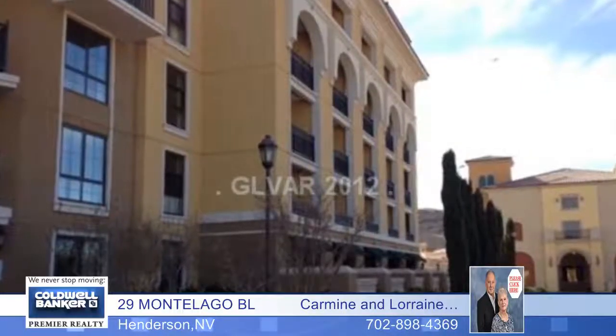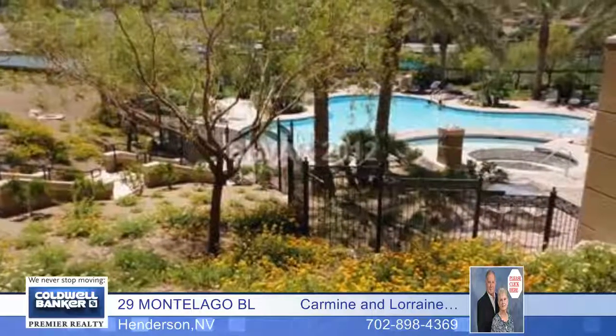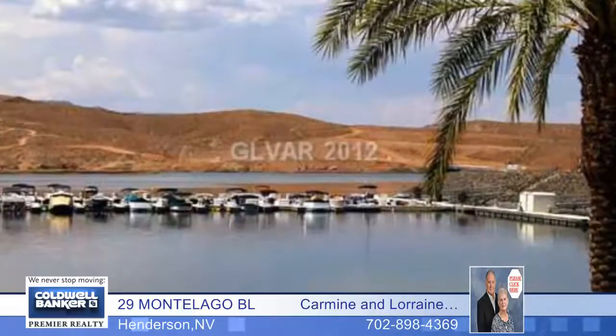Just turn the key and walk in and enjoy this fully furnished resort-style condo on Lake Las Vegas. This two-bedroom, two-bath home is move-in ready, and it's located near the pool with a view of the lake.